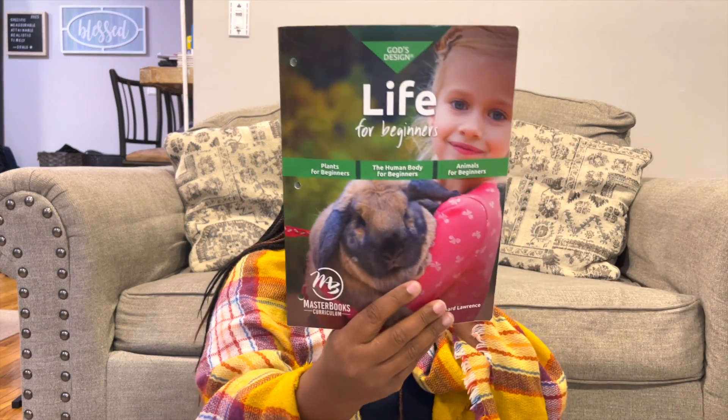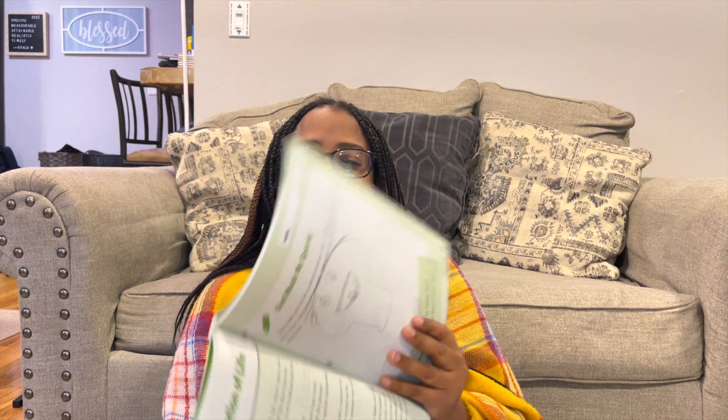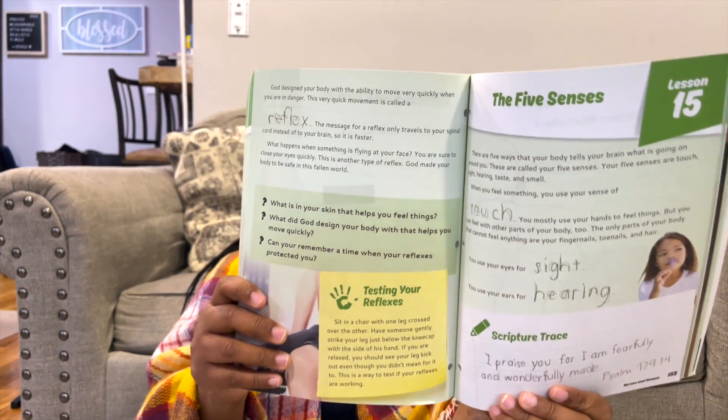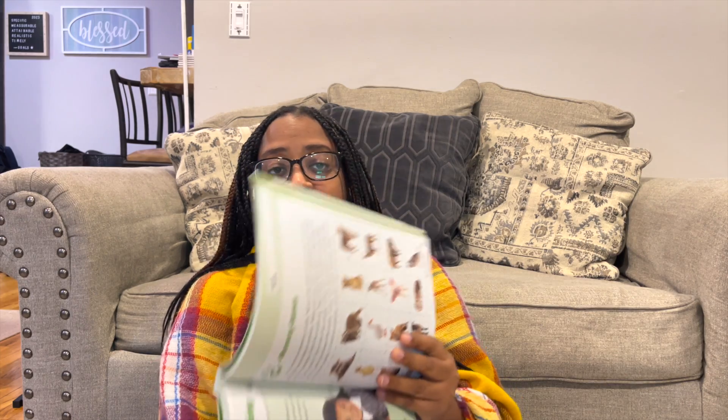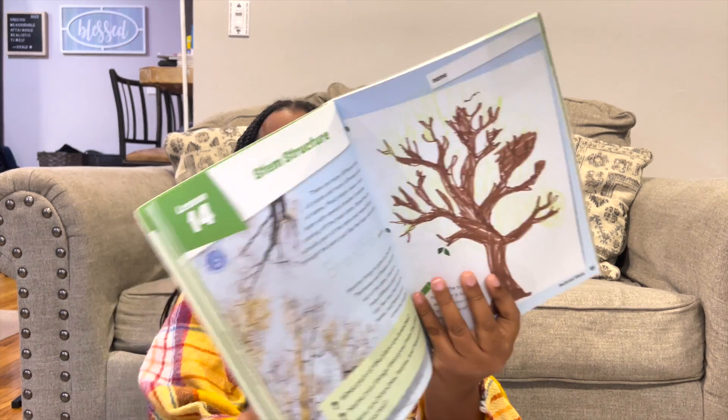It covers all the plants, body, and animals, and I liked it — it was simple and to the point. I don't think I did a flip-through of this for my videos. At this age, kids are kind of tracing words; you're reading it over with them and they're just tracing. There's a nice memory game in there — we didn't play that — and there's also scripture, which if you're a Christian mom you'll appreciate.